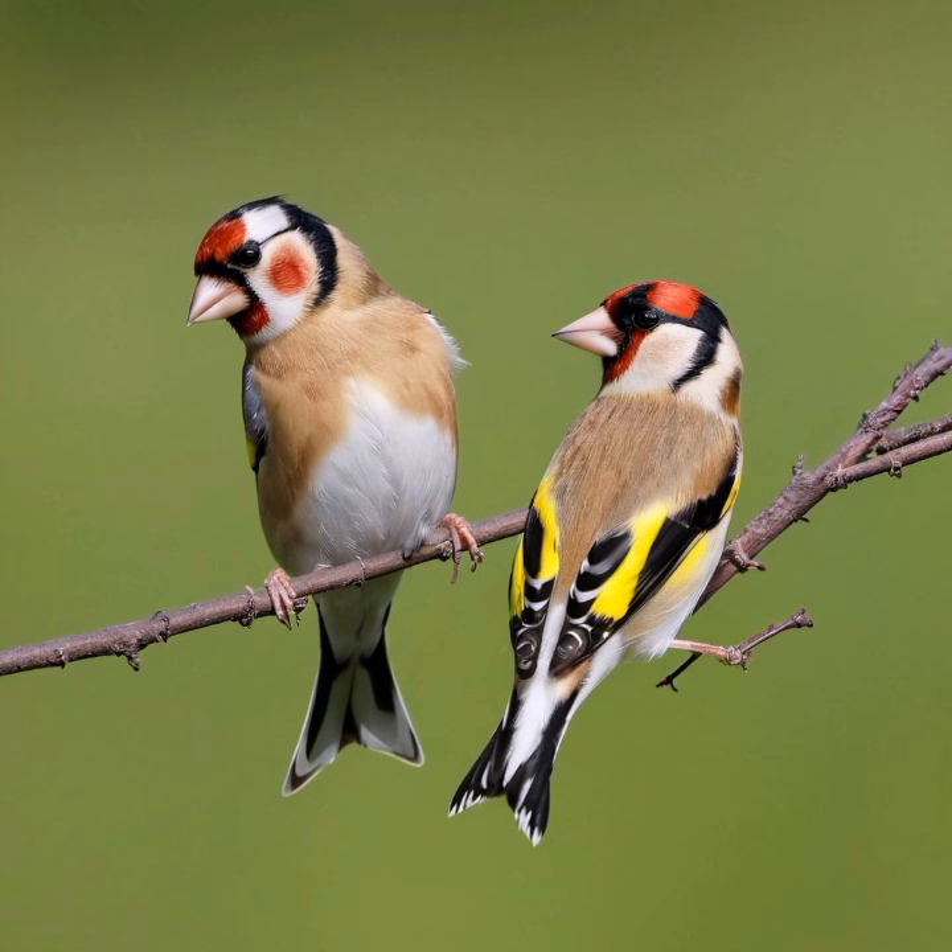The European Goldfinch has found a place in various cultures and art throughout history. Its vibrant colors and distinctive appearance make it a popular subject in paintings, literature, and even poetry. In some cultures, the bird is associated with positive symbolism, often representing beauty, freedom, and the joy of nature.